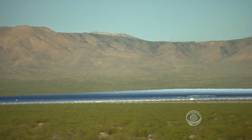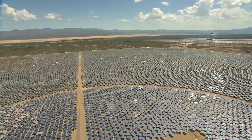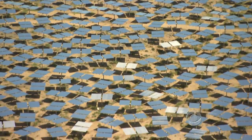From a distance, it looks like a shimmering blue lake in the Mojave Desert, but that mirage is really a mirror — 170,000 of them. They're called heliostats.